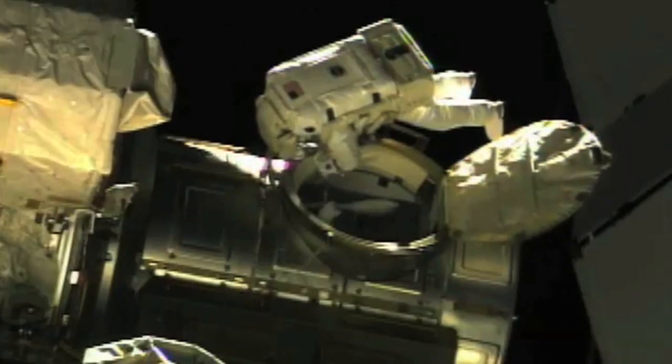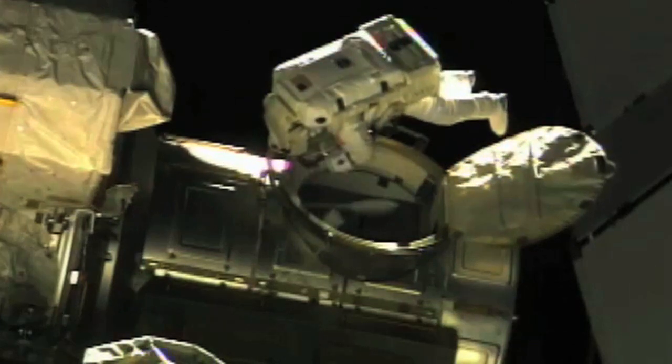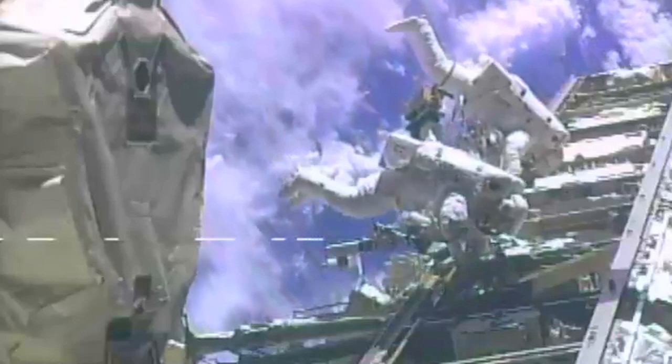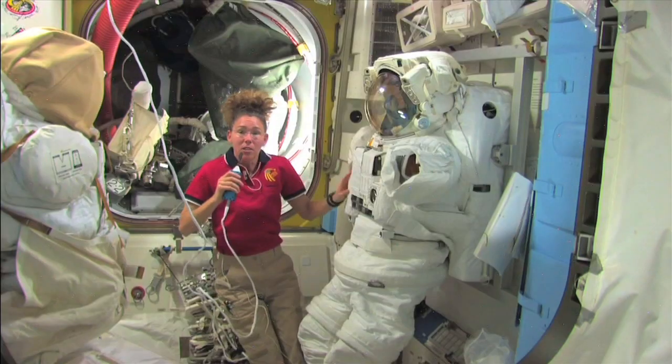We've got these people and they're in their spacesuits — they're one-person spaceships. And they need their tools. How are we going to have them carry their tools? Because you can't really carry them in your hands because our hands are kind of our feet up here — we use them to move around.